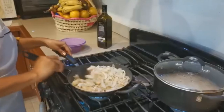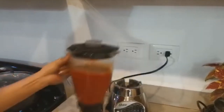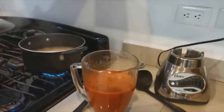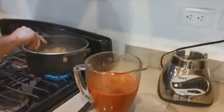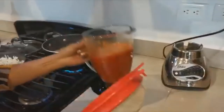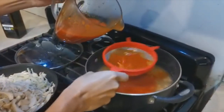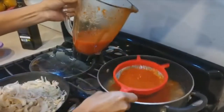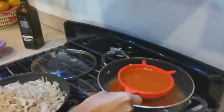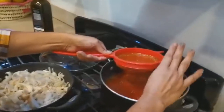Vamos a dejar que se sazone bien. Aquí ya tengo mi salsa licuada: son tres chiles, media cebolla, tres dientes de ajo — es lo único que lleva. Aquí ya tengo mis garbanzos que están hirviendo nuevamente. Entonces vamos a colar nuestra salsa y la vamos a echar en el garbanzo. Le puse sal de mar.